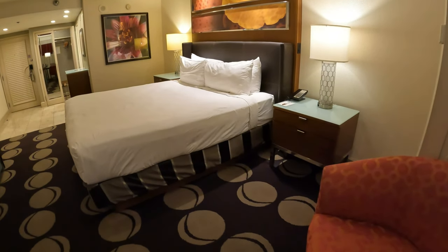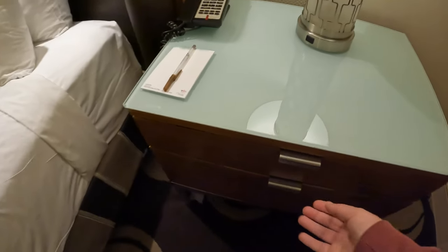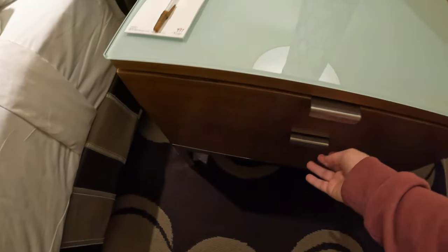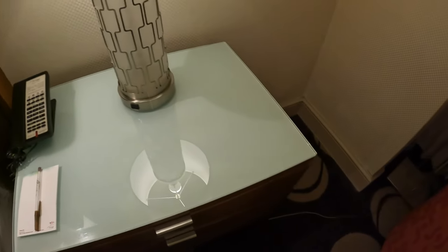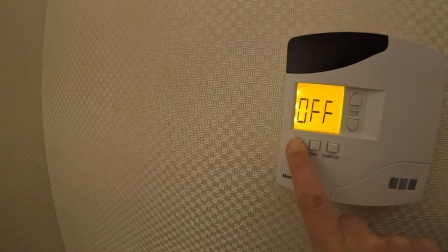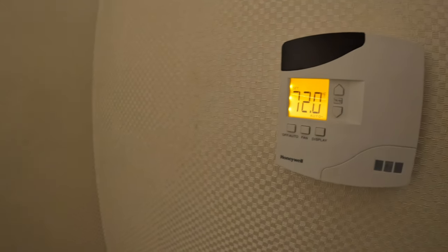You do have two dressers on the side of the bed with extra drawer space if needed. You also have a basic thermostat — a simple on and off button to turn up the heat or turn it down to whatever temperature you like.